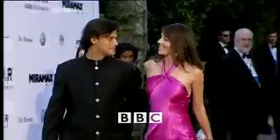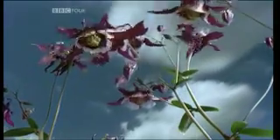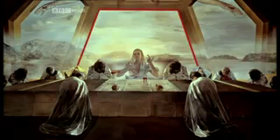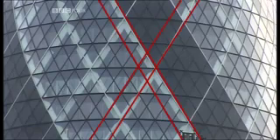Beauty is in the eye of the beholder, or so we're told. But could there be hidden patterns that dictate what we find attractive in our buildings, in art, and in nature? For centuries, artists have found that there's one particular proportion that appears to please us more than any other.